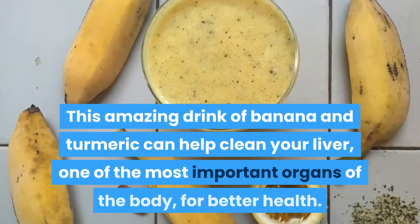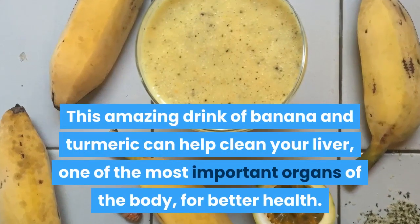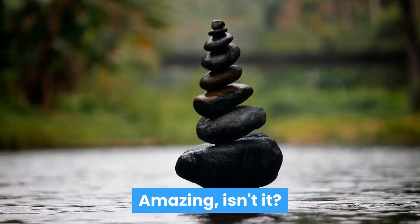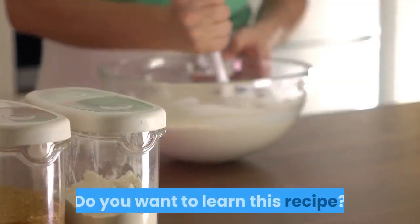This amazing drink of banana and turmeric can help clean your liver, one of the most important organs of the body, for better health. Amazing, isn't it?